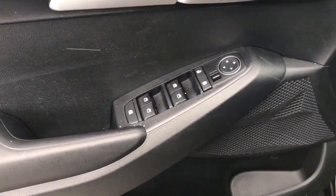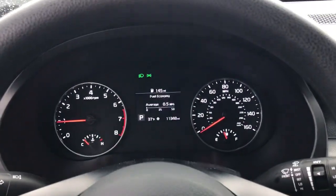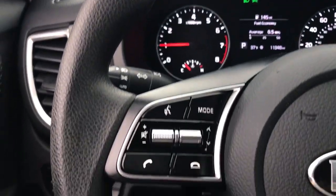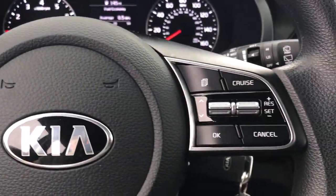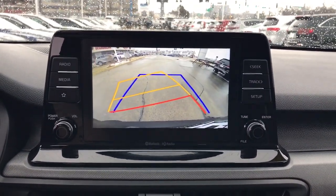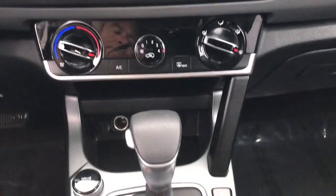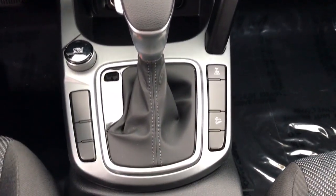These are just some of the great options this vehicle comes with: keyless entry, remote engine start, steering wheel audio controls, aluminum wheels, alarm, electronic stability control, rear spoiler, intermittent wipers, traction control, and tire pressure monitoring system. Modern style meets practical versatility.